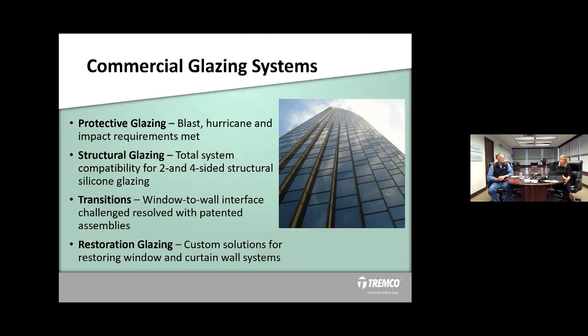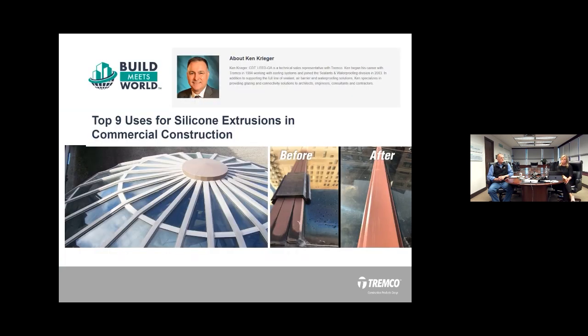As we do these segments, we're going to have a lot of different restoration topics. Next week we'll be talking about membranes and coatings, but today's segment is focused on restoration and specifically glazing. We have a blog called Build Meets World, and Ken Krieger, one of our feet on the street out of Dallas, Texas, put together a very informative blog on the top nine uses of silicone extrusions in commercial construction. The before-and-after picture is very dramatic and just shows some of that customization in terms of colors. These solutions are very customized to what you need.